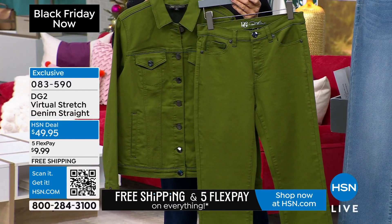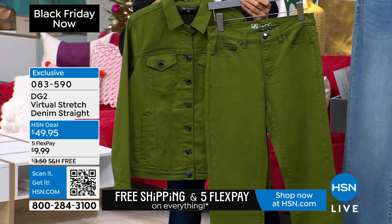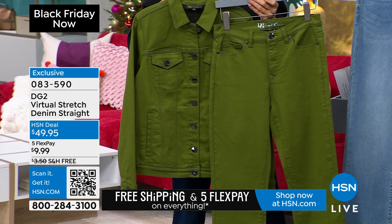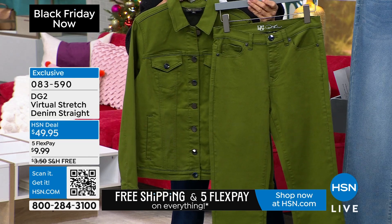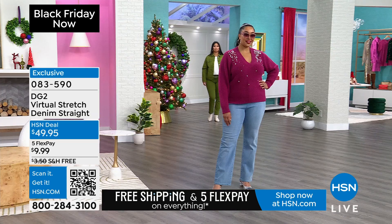A year ago in April, we launched the very first Virtual Stretch straight leg jean — we had never made it before. We sold 9,000 pairs in two airings and it sold out. We brought it back, they doubled the order — sold out. They tripled the order — it sold out. The rest is history.